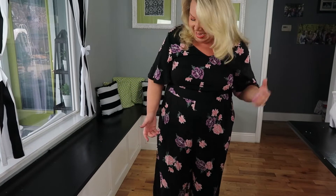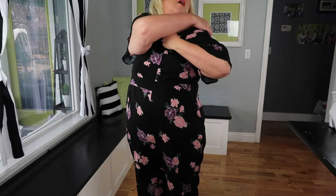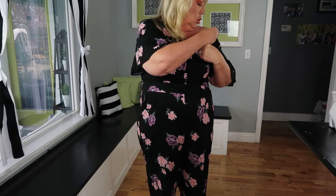This jumpsuit is a size one and retails for $78.90, though I'm sure it was on sale — they had something like 30% off, which is what prompted me to go for it.